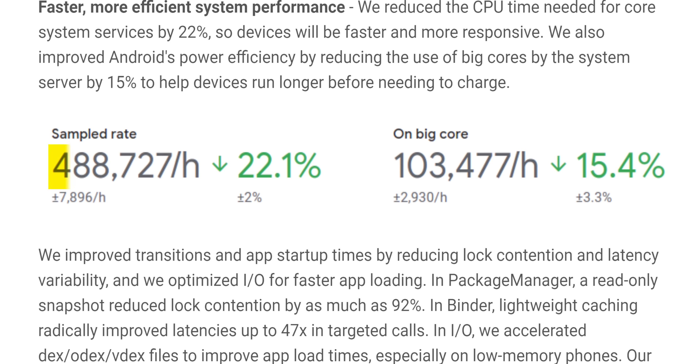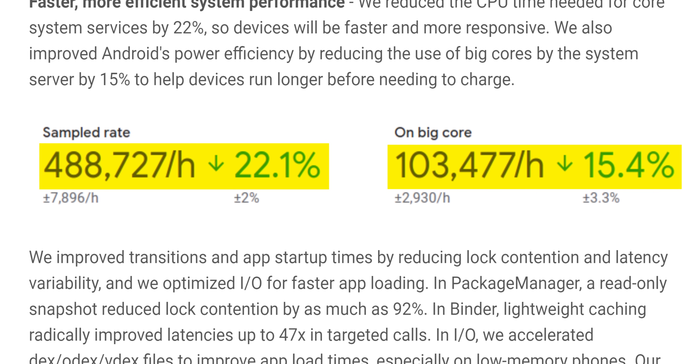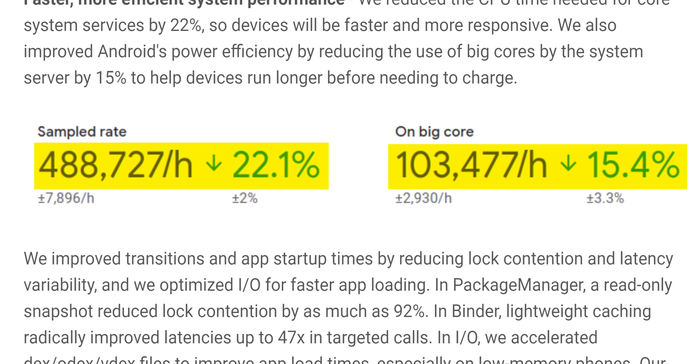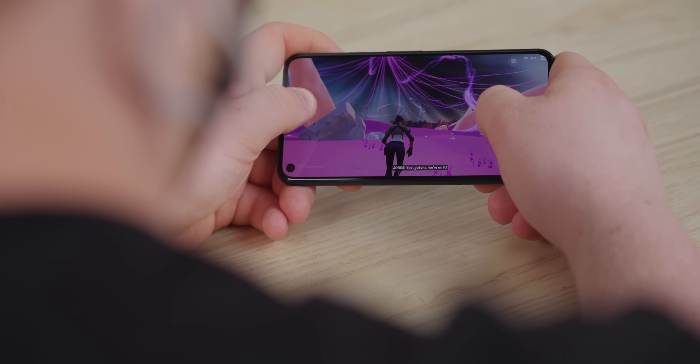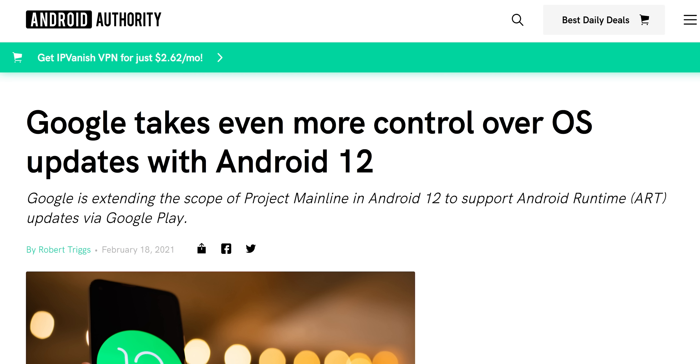Performance-wise, they've actually managed to reduce the CPU time needed for core system services by up to 22%, and this is a big deal. They've also managed to reduce the use of big performance-oriented cores by up to 15%. That means your phone is going to spend less time processing in the background, which should save your battery and ensure that you get the most possible FPS in whatever it is you do on your phone. Google also managed to package up the Android runtime as a Project Mainline module, allowing it to be updated directly in the Play Store. This is just one more step towards making it easier for partner device makers to keep their devices up to date, as Google can issue lower-level system security updates without having to wait for partners, or even worse, mobile providers, to issue full over-the-air system updates. That's, low-key, probably the best news out of this whole thing.